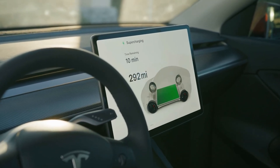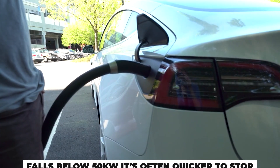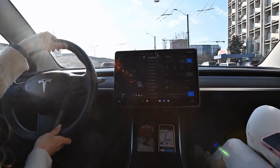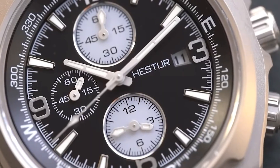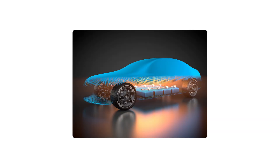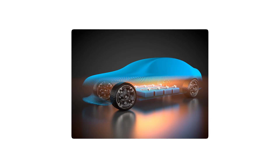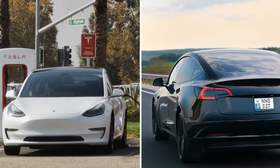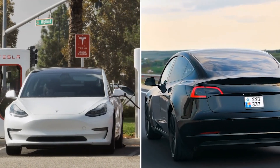A smarter way is to watch the charging rate on the screen. Once it falls below 50 kilowatts, it's often quicker to stop, drive off, and hit another charger later. This method saves time on trips and reduces unnecessary heat buildup inside the battery. Learn your EV's specific curve and you'll spend less time at chargers and more time driving.